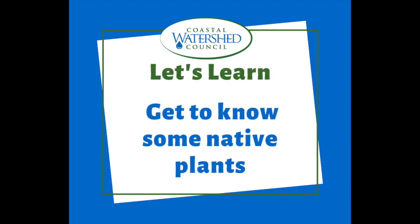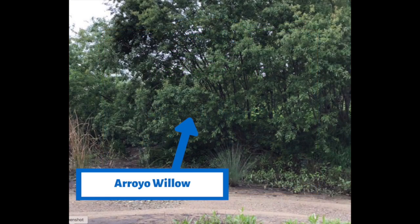So now let's learn. Let's get to know some native plants that call the San Lorenzo River home. Let's get to know the arroyo willows first. Willows are tall shrubs that grow along the river — you've probably seen them if you've walked along the San Lorenzo River. Their branches grow over the river providing shade to keep the water cool, and the insects that live on the branches can fall into the river, providing food for the fish.